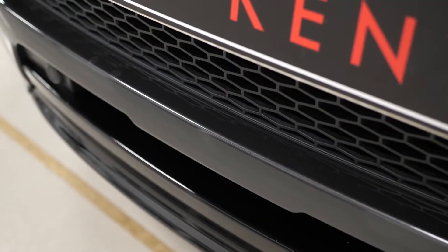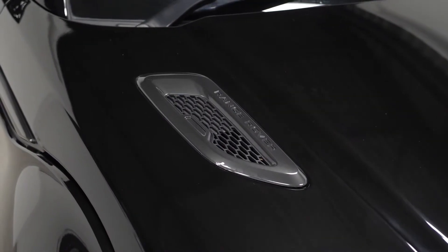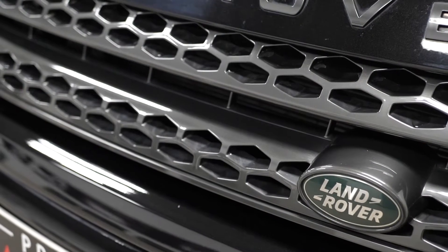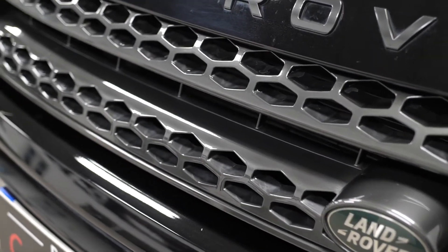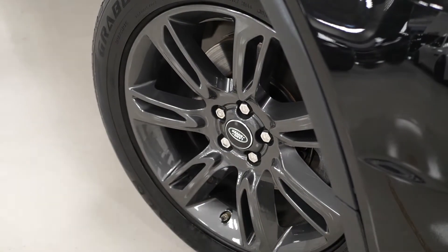Starting with the exterior, the Landmark Edition comes with lots of features that really separates the model from the standard Evoque, including the Carpathian Gray exterior body styling with your gray trim on the front, on the rear, over your roof and also the 19-inch Carpathian Gray painted alloy wheels as well.